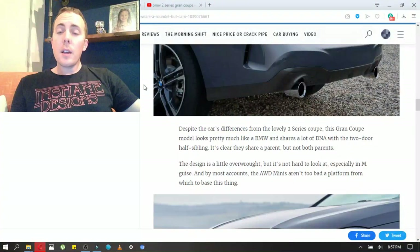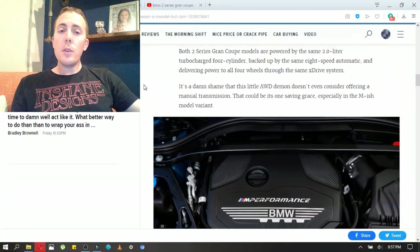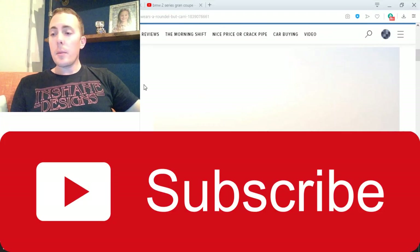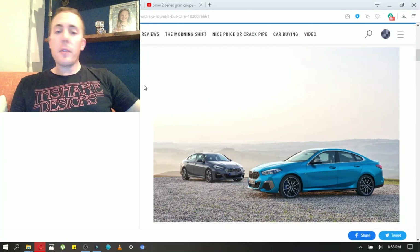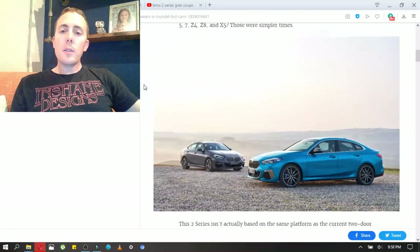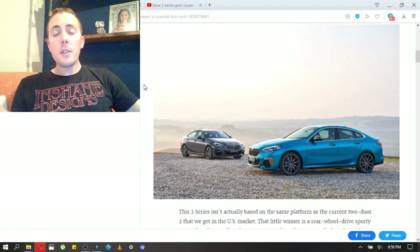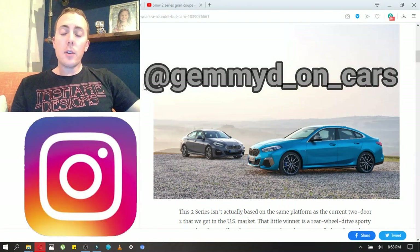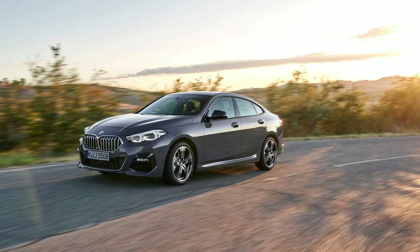I think it's got the nice design language that BMWs have now and this could be a solid car for me. Let me know what you guys think below. If you're new to the channel, you should totally hit that subscribe button. Penny is licking at my feet anyway, so this is going to wrap up this video. Thanks for watching, hit that subscribe button, don't forget to follow me on Instagram at GimmieDeonCars, and I will see you in the next one. See ya!